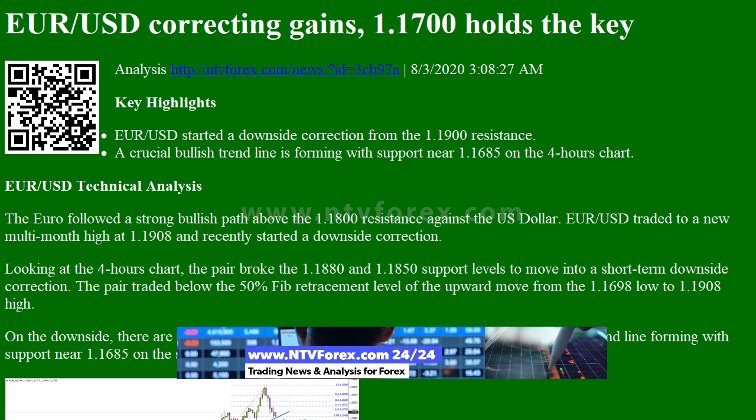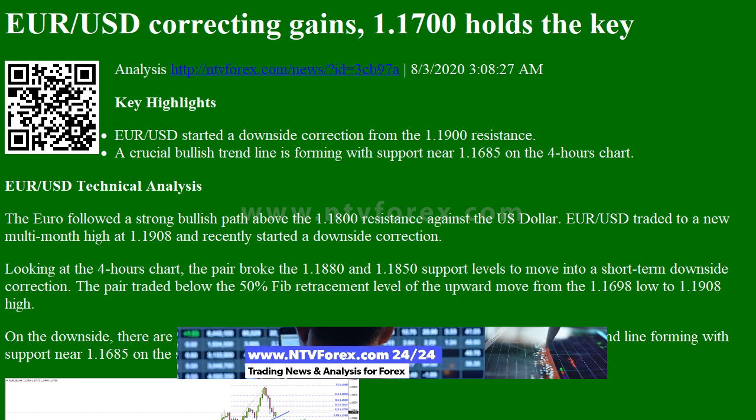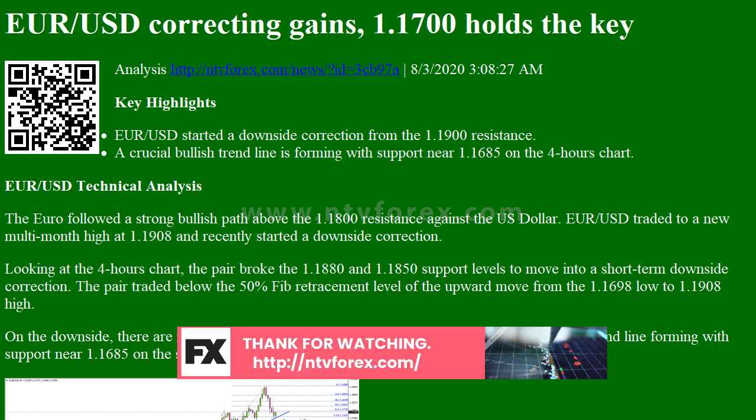Key Highlights: EUR/USD started a downside correction from the 1.1900 resistance. A crucial bullish trend line is forming with support near 1.1685 on the 4-hours chart.